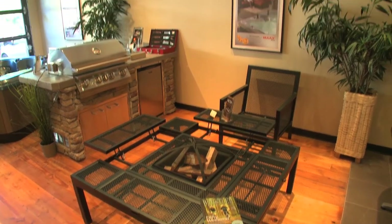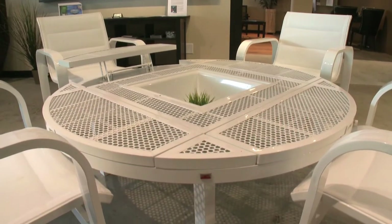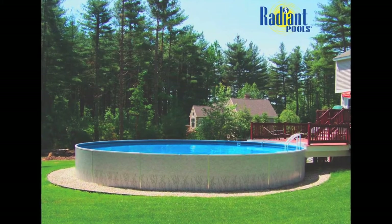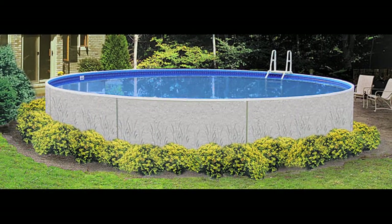We're carrying some new products on display featuring the Lion Premium Outdoor Kitchens, Sophie Furniture, and Radiant Pools. These pools have insulated walls that can be built in ground, above ground, or even on a slope.